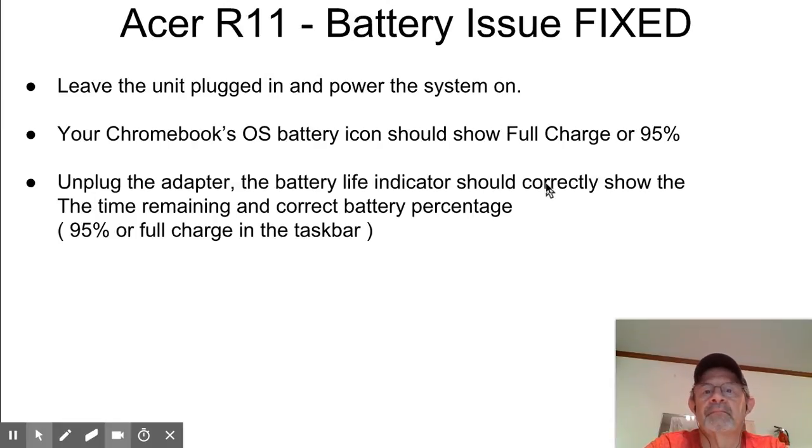Leave the unit plugged in — it should show fully charged. There's also another issue with some of these R11s where they only go up to 95%. Like I said, I only had that problem once and it sort of fixed itself when I powered it off and left it plugged in all night. But then it was going down further and further — down to 70% the other day. So basically, unplug the adapter, the battery light should show the way it should be, then you can reboot your Chromebook or just start using it. I've been using mine today for about three hours and I still have 80% battery life left.